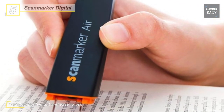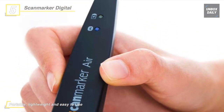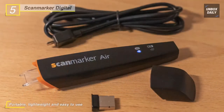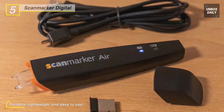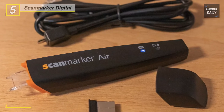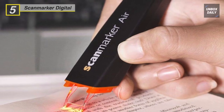Moreover, it is a super accurate and fast multilingual OCR text scanner, which is ideal for students and professionals. You can also scan small black and white images that will be inserted alongside the text in your document. Just slide your handheld scanning pen across a printed text line and watch it appear instantly on your computer screen.